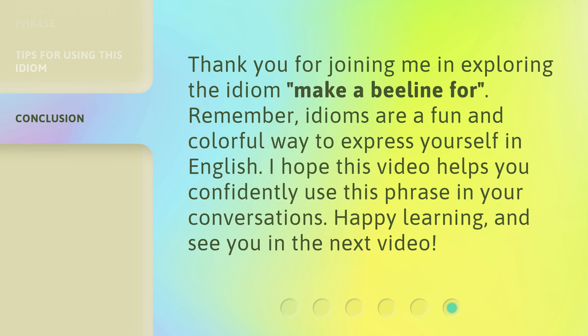Thank you for joining me in exploring the idiom 'make a beeline for.' Remember, idioms are a fun and colorful way to express yourself in English. I hope this video helps you confidently use this phrase in your conversations. Happy learning, and see you in the next video.